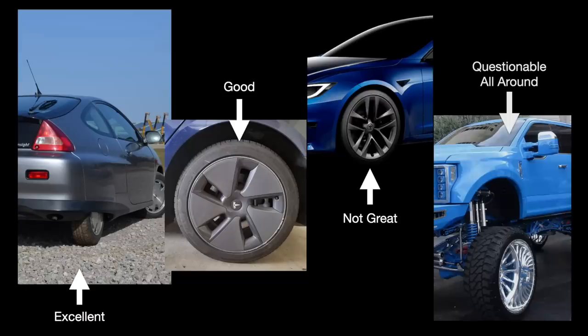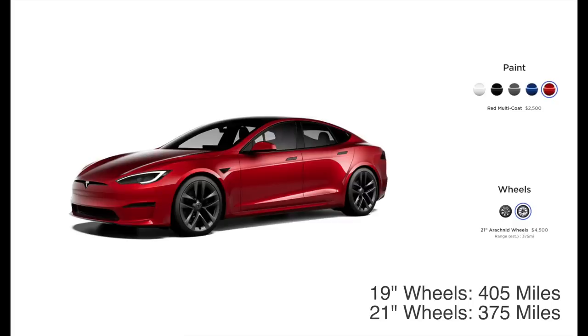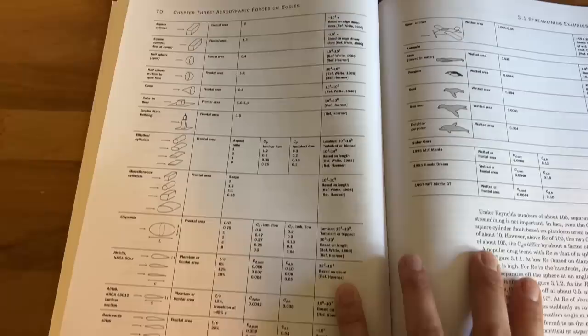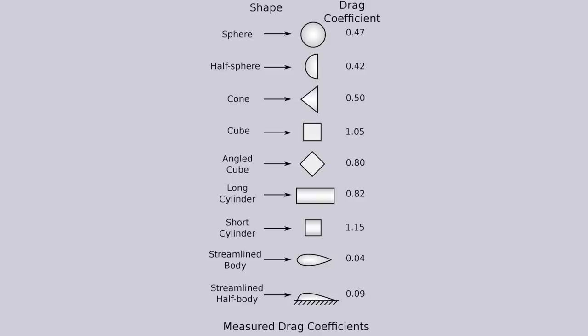Wheels are also really bad at churning up the air. As an engineer, I kind of hate the progression towards bigger wheels and smaller sidewalls. Not only does it impart more load into the suspension, but it also creates a lot more drag. You can see this pretty clearly in Tesla's online builder — there is a 30-mile drop in total range when increasing wheel diameter by 3 inches. Shapes have high drag coefficients in part because they create a big wake, effectively increasing the frontal area.